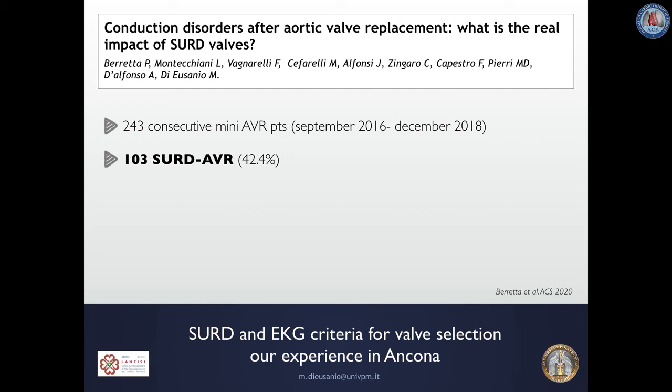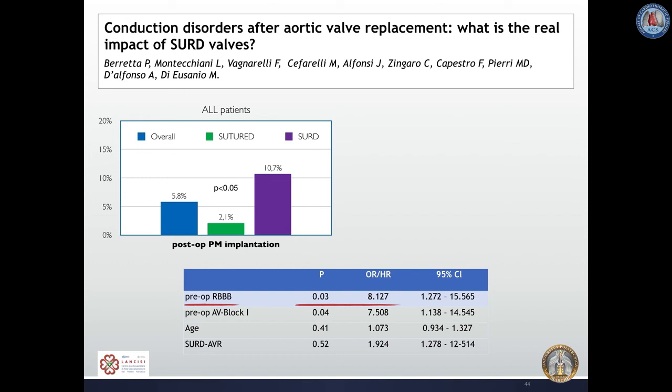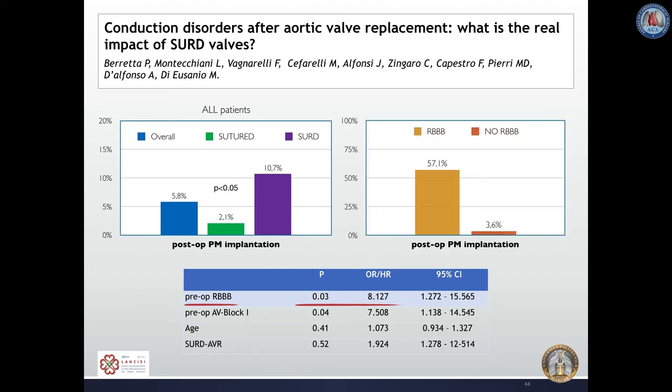It is also likely that the need for pacemaker implantation can further decrease if we learn to select surgical valves based on preoperative ECG — something we already do for TAVI and should also do for sutureless and Rapid Deployment Valves. In our experience of 253 consecutive low-risk minimally invasive AVR patients, 103 received a sutureless or Rapid Deployment Valve. Pacemaker implantation was higher in the sutureless group, but was strongly dependent on the presence of preoperative right bundle branch block — 57% implantation rate with RBBB versus only 3.6% without.